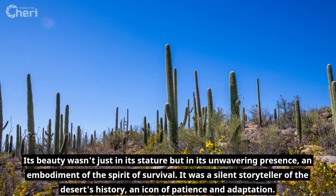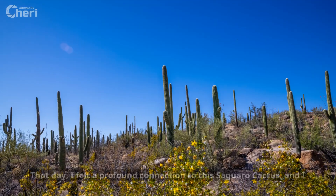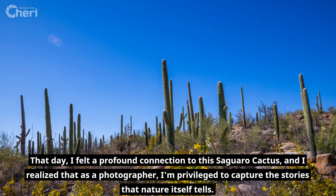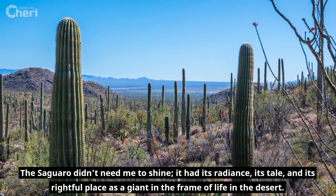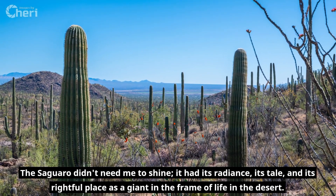It was a silent storyteller of the desert's history, an icon of patience and adaptation. That day, I felt a profound connection to this saguaro cactus, and I realized that as a photographer I'm privileged to capture the stories that nature itself tells. The saguaro didn't need me to shine. It had its radiance and its rightful place as a giant in the frame of life in the desert.